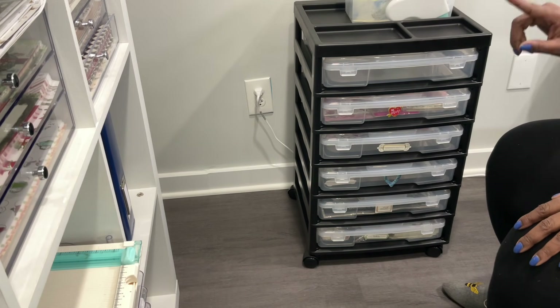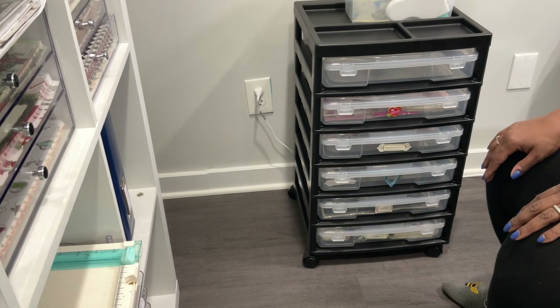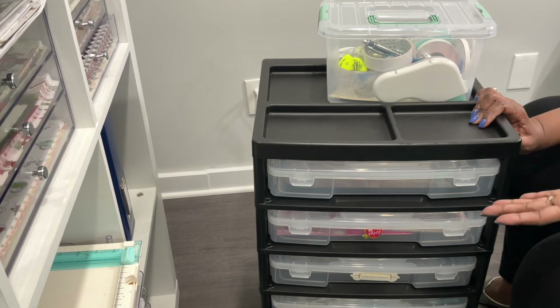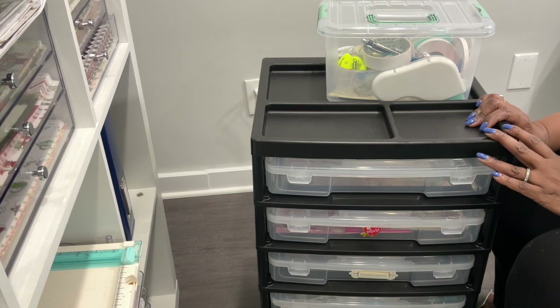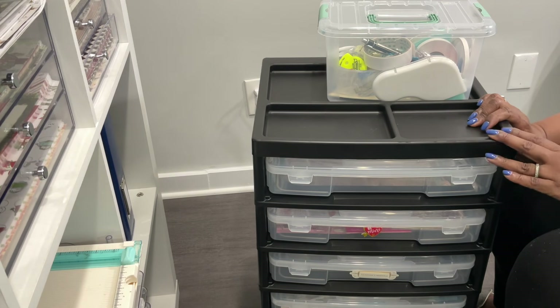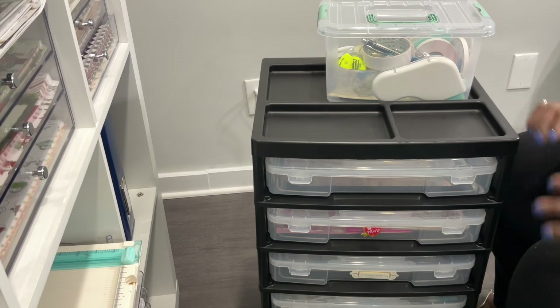And that'll take you one step closer to being even more organized than you might be today. So guys, I hope that you have enjoyed my little rolling cart system and the one way that I managed to stay organized. If you have, please hit the like button. If you are not a subscriber to my channel, I'd love to have you join this amazing online crafting family. You guys, as always, please be safe, be kind, be the reason someone smiles today. Happy crafting, and we'll chat later. Bye.